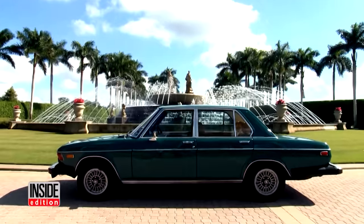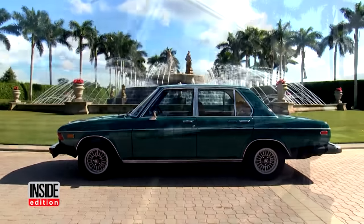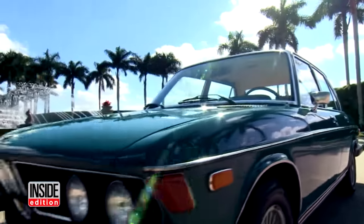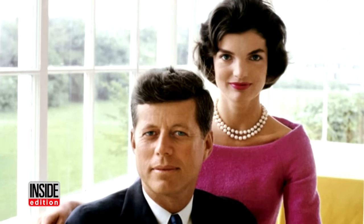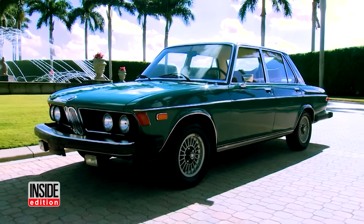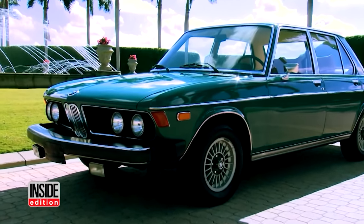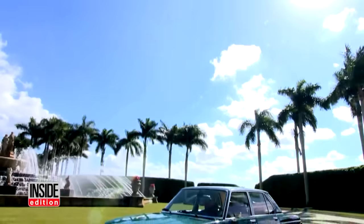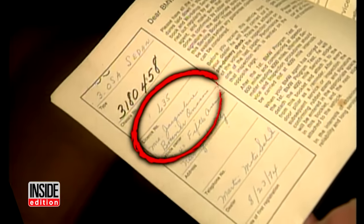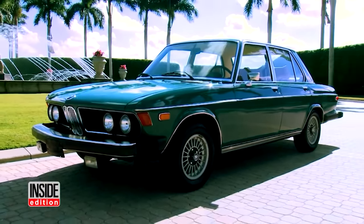This beautiful Amazon green 1974 BMW is a lost American treasure. I know the car — I'm a BMW enthusiast overall. This is absolutely gorgeous. For a '74, this is in pristine condition. It's Jackie Kennedy's car. She paid $13,000 for it, and in 2016 it was on the market for $295,000. It had the original title and registration papers signed by Jacqueline Bouvier Onassis.